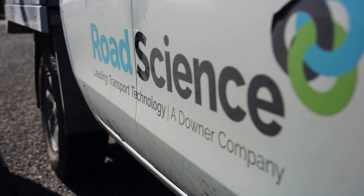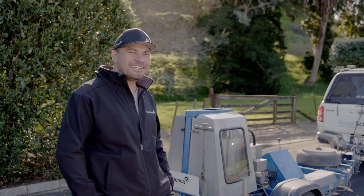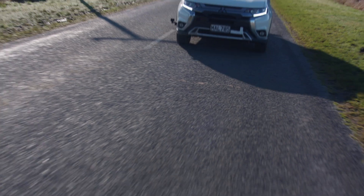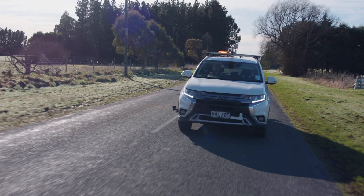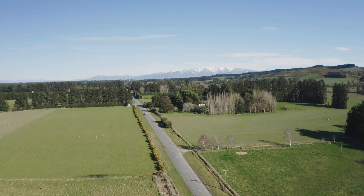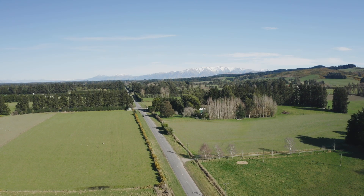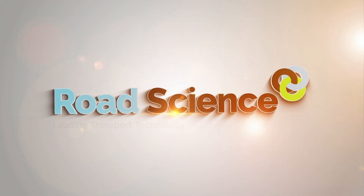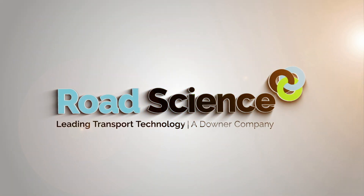With all our tests, you get the backup of our expert Road Science team to analyse, interpret and explain the data for you. Whatever your road testing needs are, we've got you covered. Without the mess. Road Science — we're the real deal when it comes to road tests.